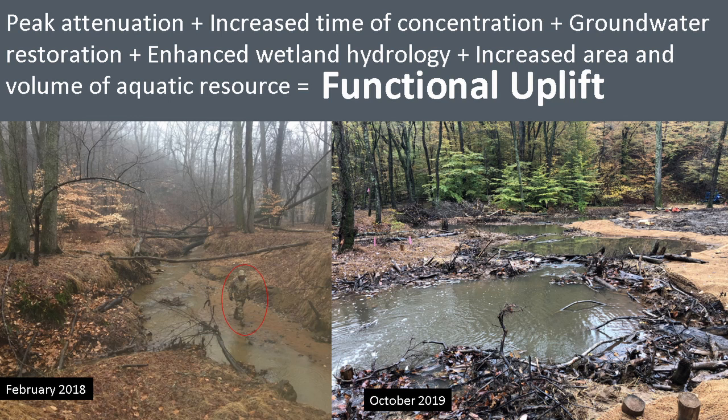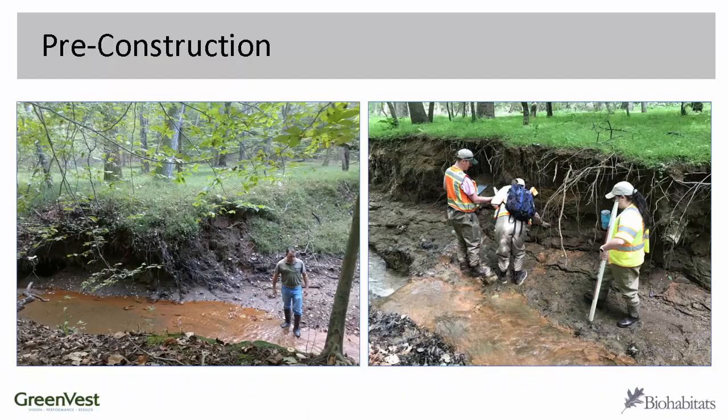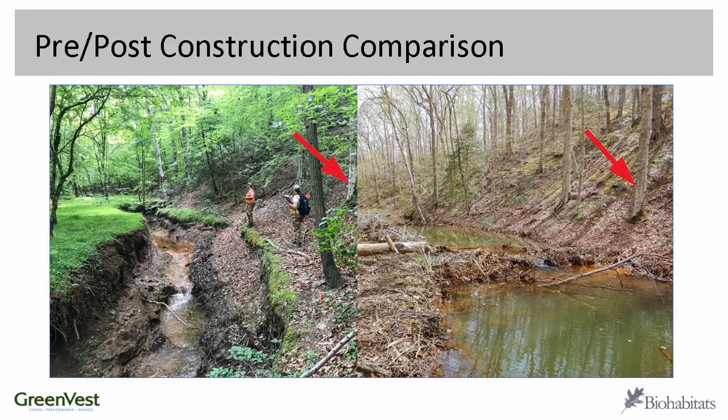The functional uplift is really common sense: if you're going from a U-shaped cross section with an inch of water in the bottom to something with all of this complex structure, you've got a lot more aquatic habitat. The top of bank was basically about head height in some places — literally eight foot incised in others, three to four foot in others — so it wasn't this bad everywhere, but across the site it was not good. The arrow is pointing towards the same tree in both photos so you can really see the difference pre to post construction.